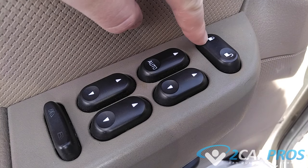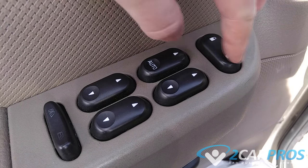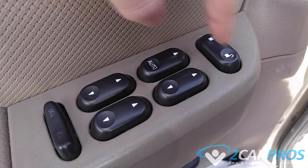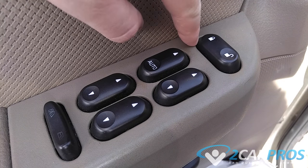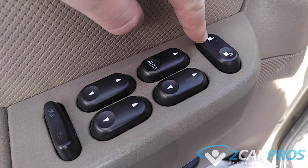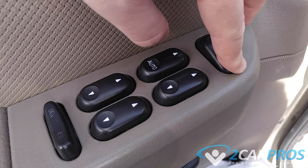The next thing we need to check is the door lock switch. It is constantly hot or live with electrical power. Sometimes the control switch will get gummed up with dirt or soda, which makes the switch stick in the lock or unlock position. This will force the lock actuator in the door to stay on, which will draw the battery down.